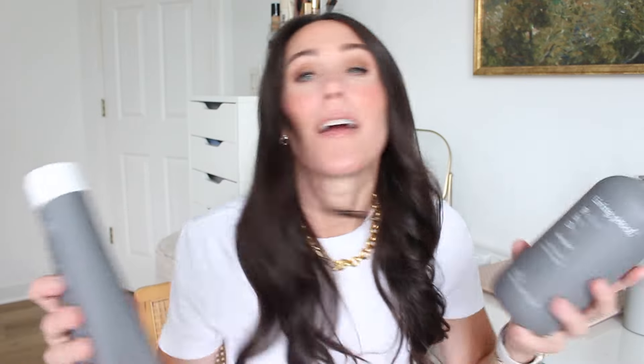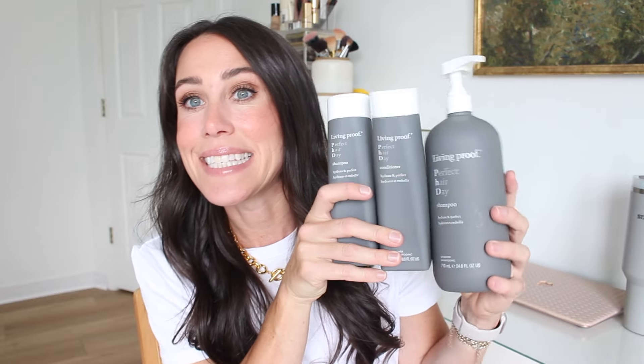First up, I pulled some hair products out. I used up a lot of my Living Proof Perfect Hair Day shampoo and conditioner. I finally finished up the jumbo size of the shampoo. I already repurchased from the Nordstrom sale and this is my favorite shampoo and conditioner. I have been using it for years and years and I keep going back to it. I just don't use anything else.